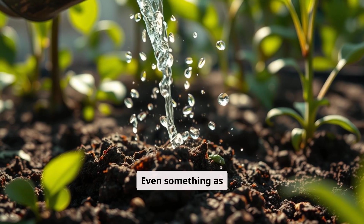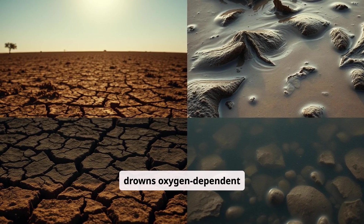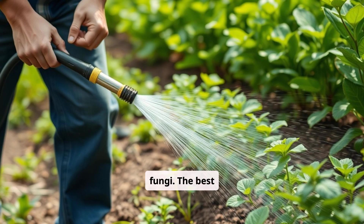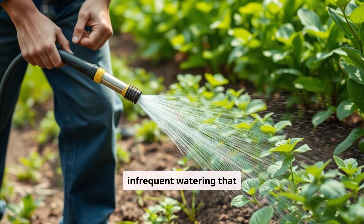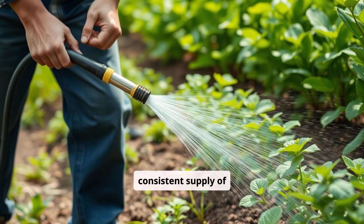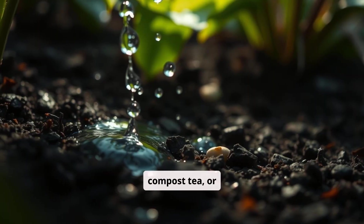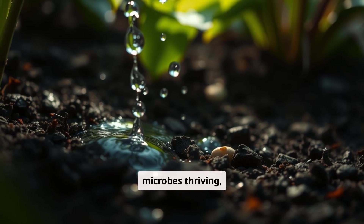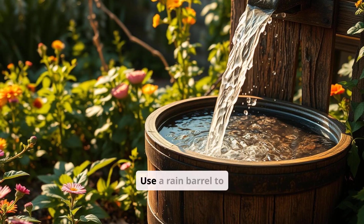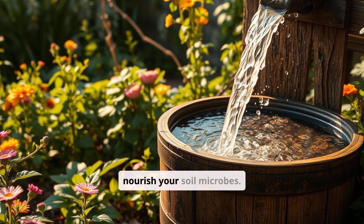Even something as simple as watering correctly can impact microbial life. Overwatering drowns oxygen-dependent microbes, while letting soil dry out completely kills off active bacteria and fungi. The best practice is deep, infrequent watering that maintains steady moisture without extremes — think of it as providing a consistent supply of hydration for your microbial workforce. Rainwater, compost tea, or dechlorinated water help keep soil microbes thriving, as tap water with chlorine can sometimes reduce beneficial bacteria populations. Use a rain barrel to collect rainwater and consider brewing your own compost tea to nourish your soil microbes.